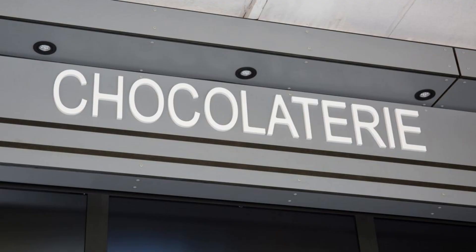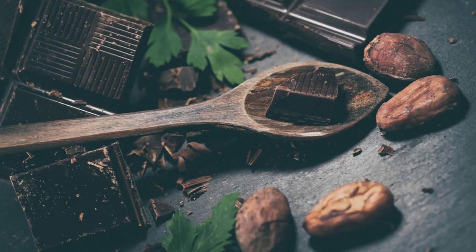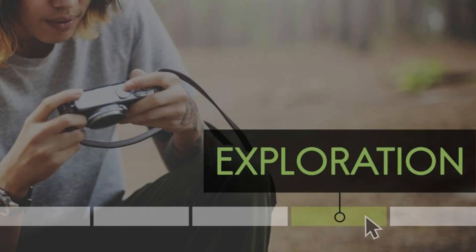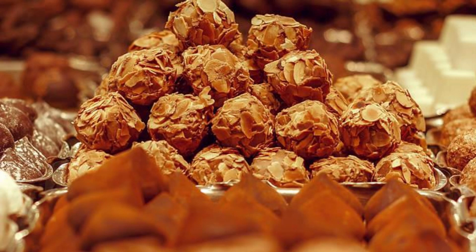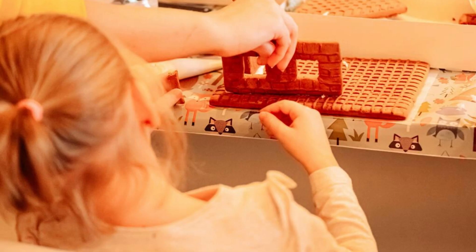ChocoStory Brussels. Indulge your sweet tooth at ChocoStory Brussels, a chocolate museum dedicated to the history and art of chocolate making. Discover the origins of chocolate, its production process, and its cultural significance as you explore interactive exhibits and multimedia presentations. Learn about Belgium's rich chocolate heritage and sample delicious pralines, truffles, and bonbons from some of the country's finest chocolatiers. ChocoStory Brussels is a delightful destination for chocolate lovers of all ages.